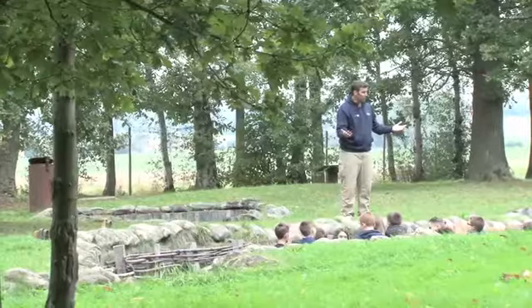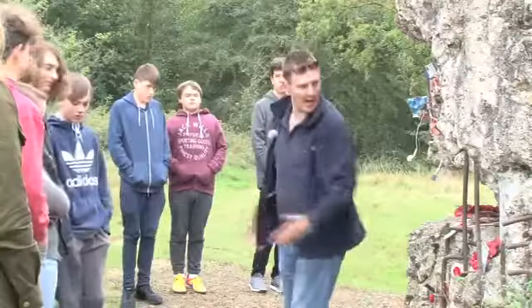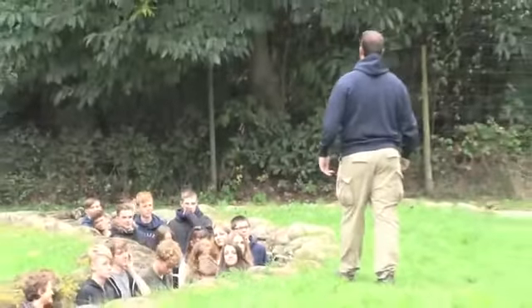This tour, Surgery and Medicine on the Western Front, has been invaluable for the students' understanding and contextual knowledge of what it was like on the Western Front during World War I. The guides are very informative and have great knowledge of all the things that students need to know for the new GCSE. I'd highly recommend this trip.